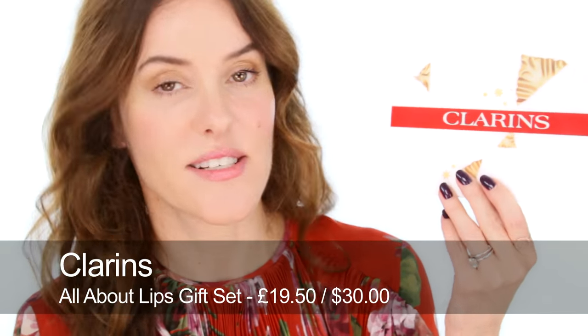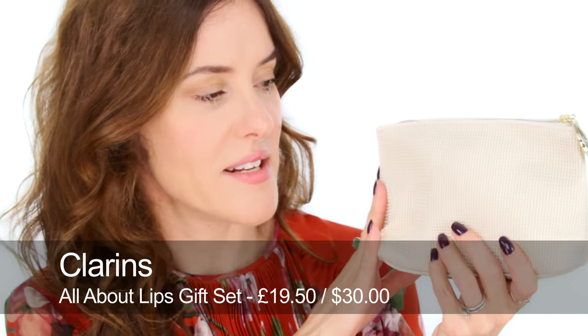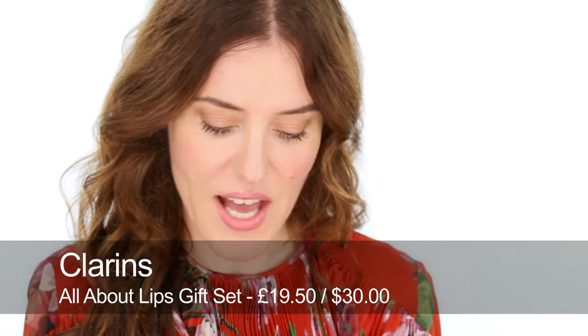A product I've had in my kit for years is the Clarins Instant Light Lip Perfector. I really like this gift set, which has a nice gold makeup bag inside containing two Instant Light Lip Perfectors in two really good shades, a nice classic rose lipstick, and a lip gloss.